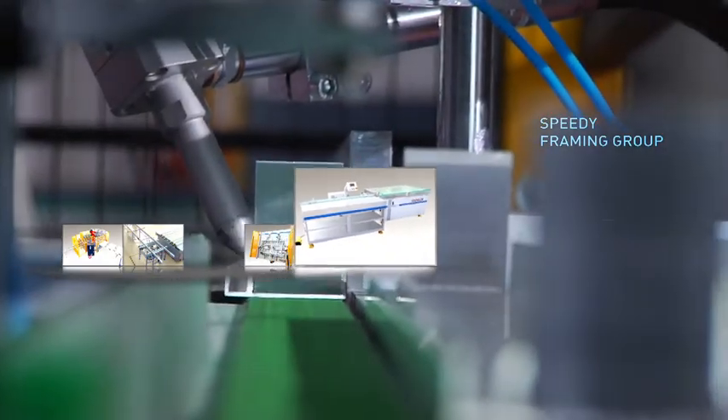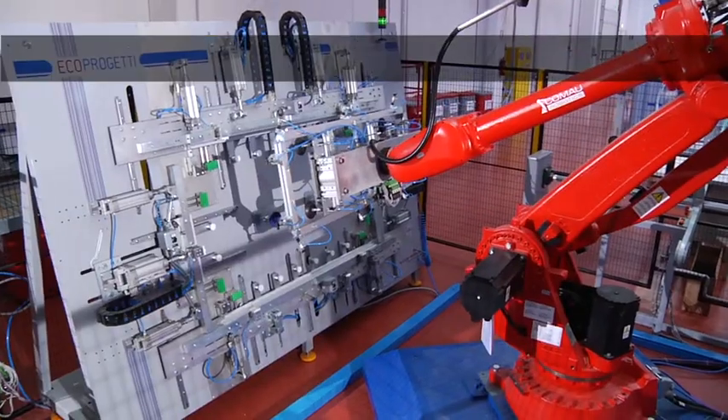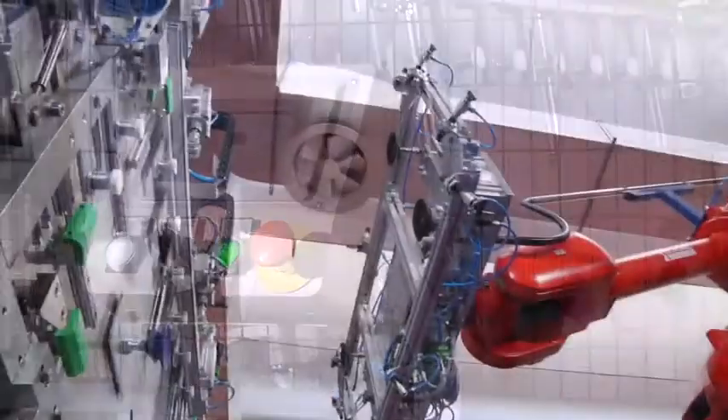EcoSyl 08 is the automatic silicon dispenser for neutral silicon. It can work standing alone and can be perfectly integrated in the speedy framing group. All parameters are settable on the touchscreen panel, and the machine is supplied with internet assistance.